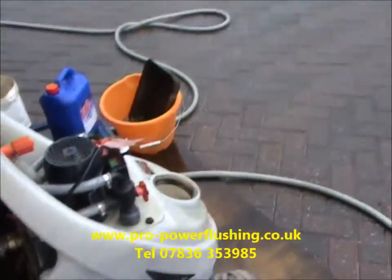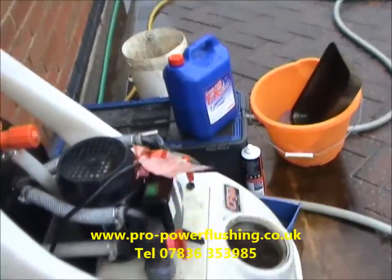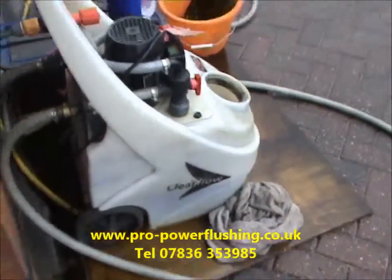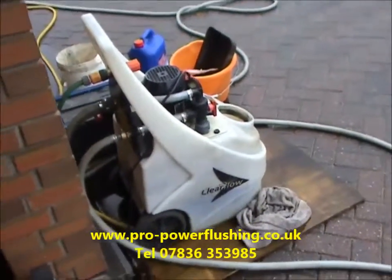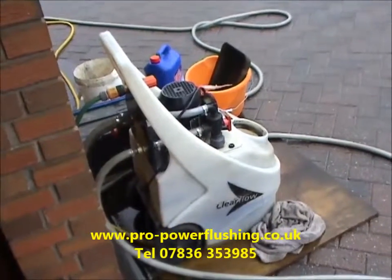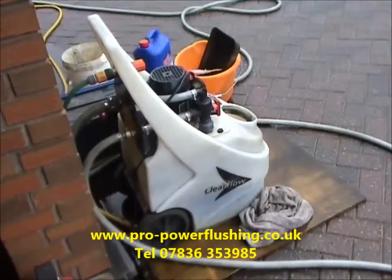We're going to start rinsing it through. We've had the FX2 chemical in there — really good chemical. And we've got the best equipment on the job: pump, chemical, magnet. The best equipment basically.